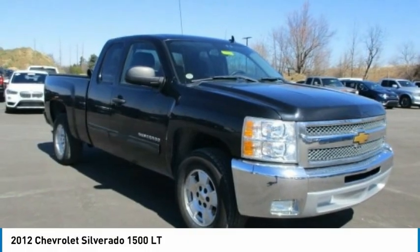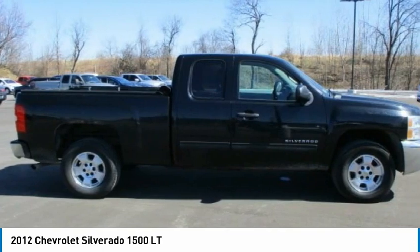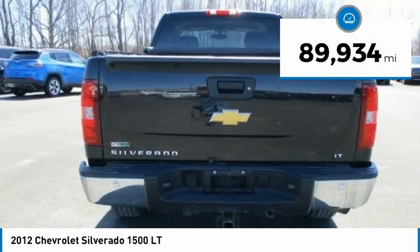Today, with a 2012 Silverado 1500. The Chevy Silverado 1500 has the lowest cost of ownership of any full-size pickup. This vehicle has less than 90,000 miles.